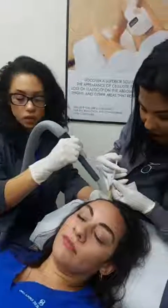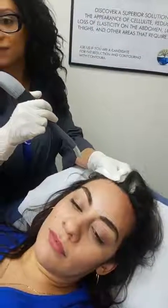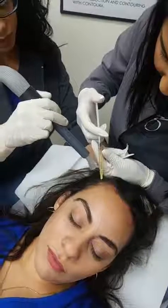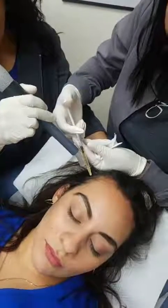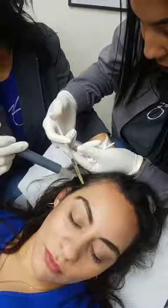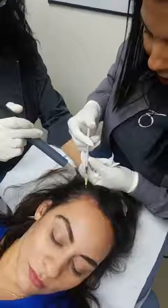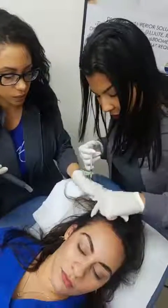Another question we get a lot is, how many treatments do I need — is it just one and my hair regrows? Or how long does it take to see results? That really depends on the patient. We do recommend at least four treatments for your initial dosage of hair rejuvenation, not just one treatment. Results vary by patient. You need to complete those four treatments, done four weeks apart. You don't want to space them out more than four to six weeks, so you get that good initial dosage.